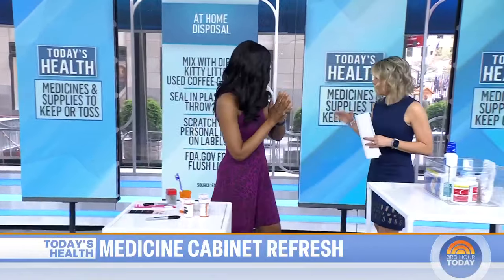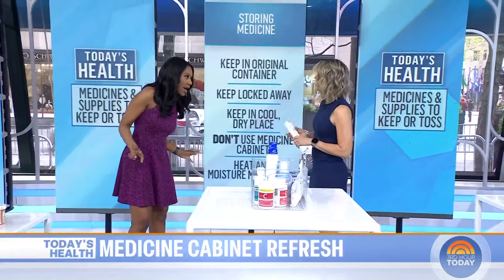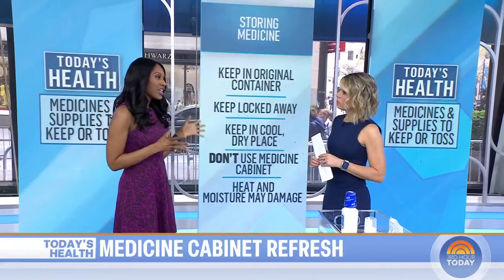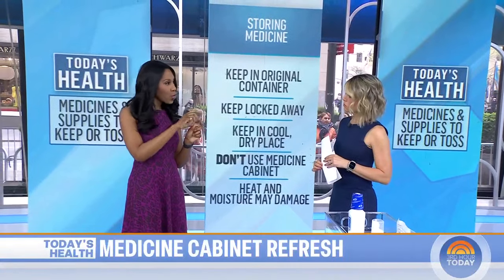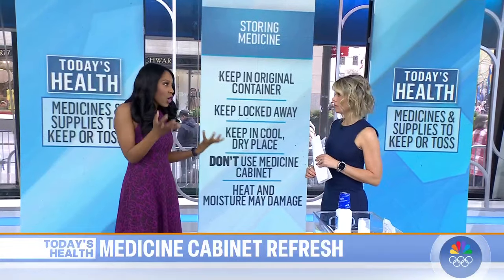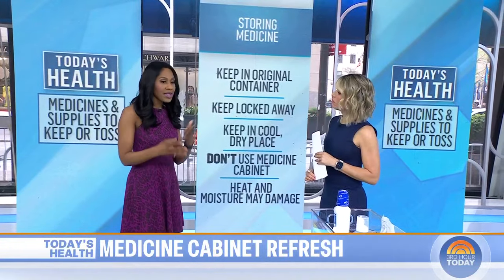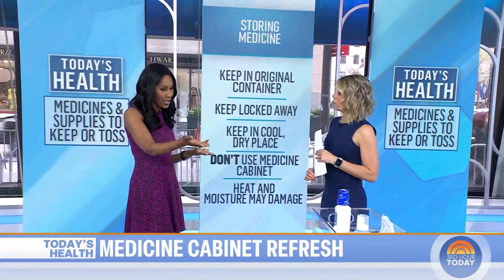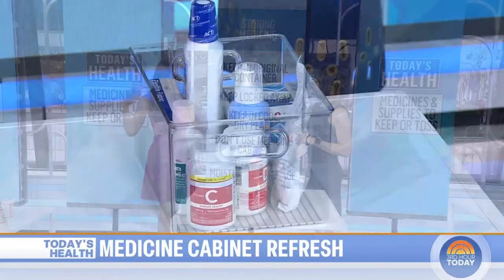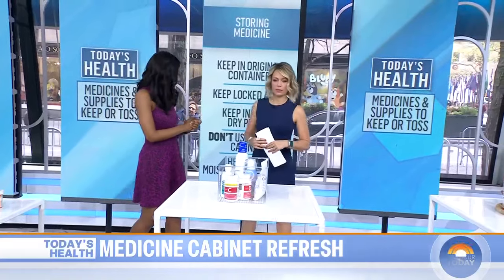When it comes to storage, where is the proper place to store? It is not in your medicine cabinet in the bathroom — there's humidity, heat, and moisture, which can make your meds go bad. You want to keep your medications in the original containers. Don't take the meds out of the bottles, because that keeps them safe and keeps kids, babies, dogs, and pets out of them. Keep them locked away. Keep them in a cool place — in a closet, or in the kitchen away from heat and water, but not in the medicine cabinet and not in the bathroom. The worst place to keep it.